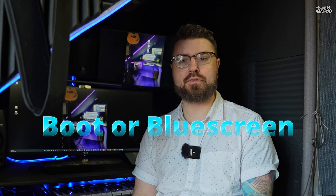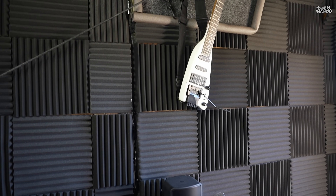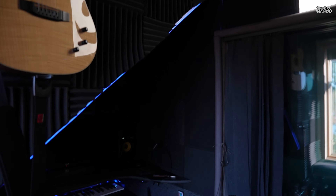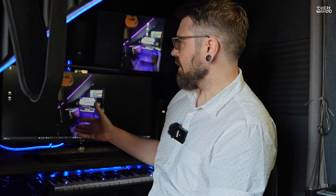Welcome back to another Boot or Blue Screen episode. This is a little different than usual because we are not in my home. This is actually my dad's little recording studio. We used to use this years ago when we tested audio equipment, but now it's his little home lab, with cool guitars. We do have an issue with his personal computer that we built back last Father's Day.